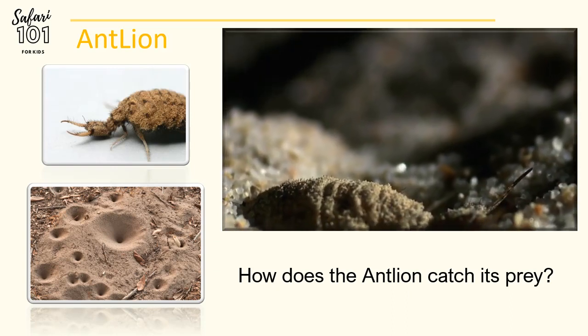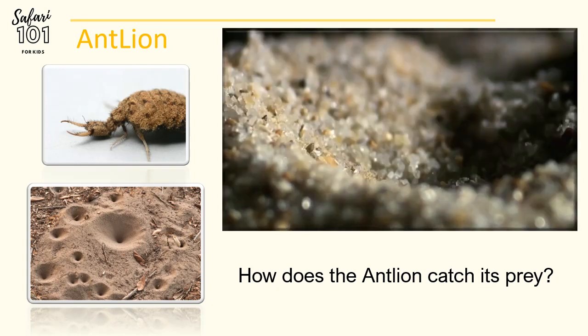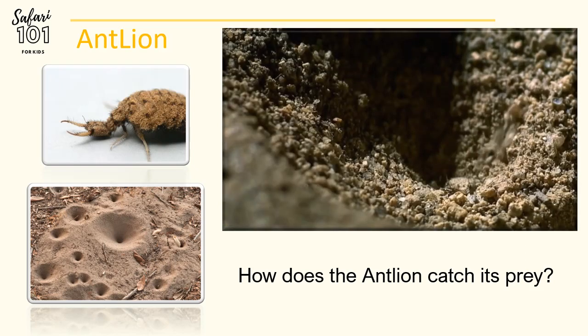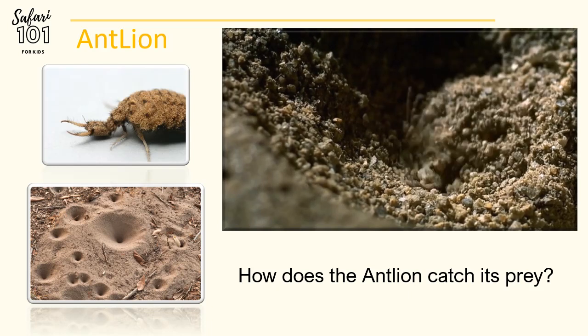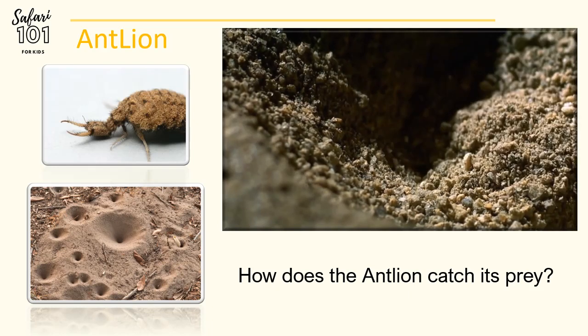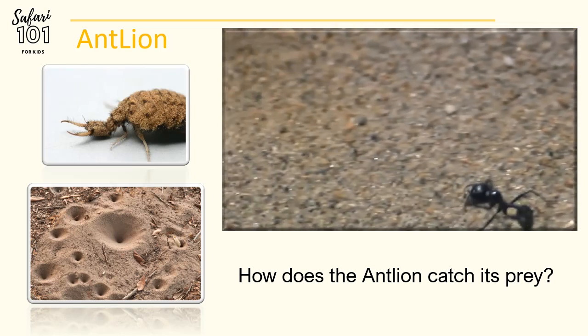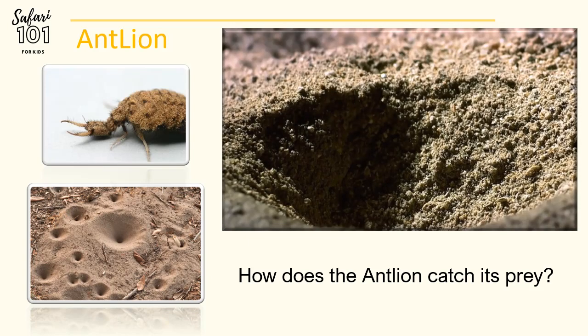A female antlion is designing her shelter, which also serves as a deadly trap. The average incline of a cone is steep — 45 degrees — making it nearly impossible to climb, even for an ant. Once it's completed, the Antlion lies in wait at the bottom for an unsuspecting victim to slip into the trap.